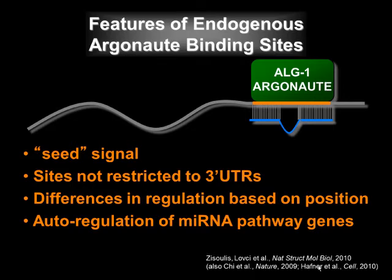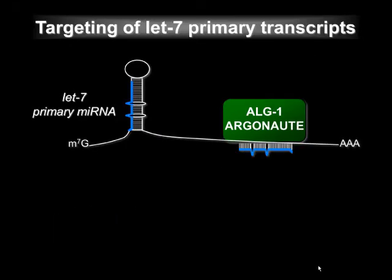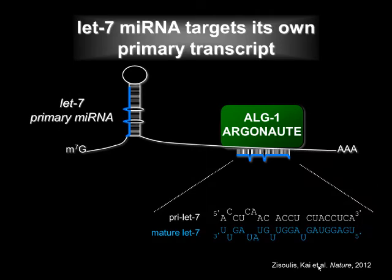This work also led to an unexpected discovery. We found that in addition to protein-coding mRNAs, argonaute also binds non-coding RNAs — specifically the initial transcript that gives rise to the LET7 microRNA. And it is the mature LET7 microRNA that recruits argonaute to its own primary transcript. The function of this interaction seems to be to promote LET7 processing.